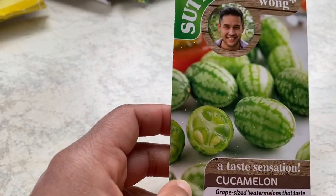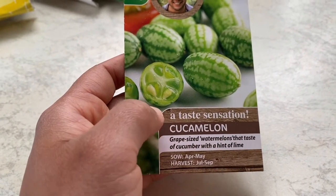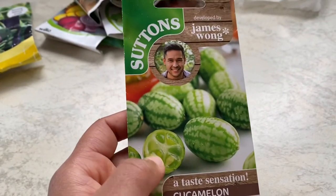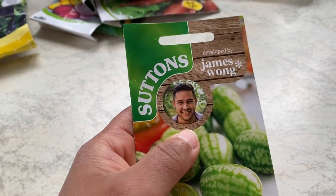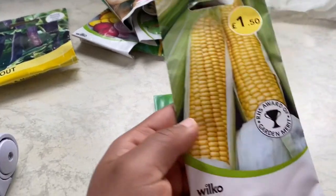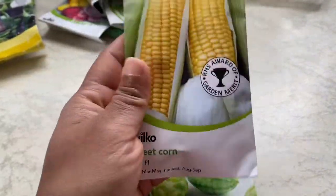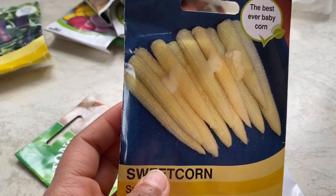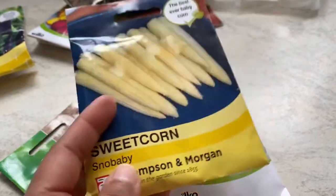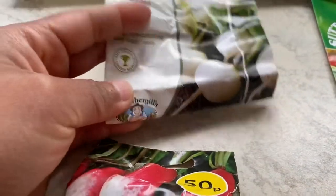Cucamelons are a climbing cucumber that looks like a tiny watermelon but is a bit sour — I saw them on TV last year and I'm interested to try them this time. We are in zone 3, meaning our last frost day is towards the last week of April, so cucamelons and sweet corn cannot go out until all risk of frost is passed. I'll be sowing sweet corn, baby sweet corn, and cucamelons towards the end of April to transplant them in May.